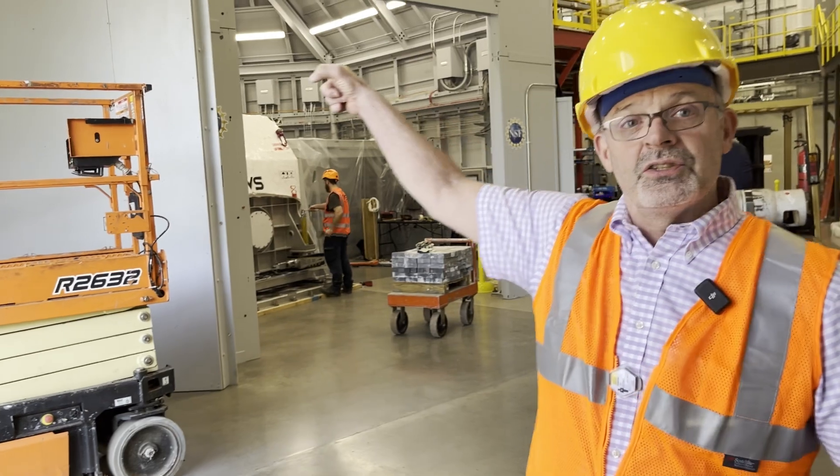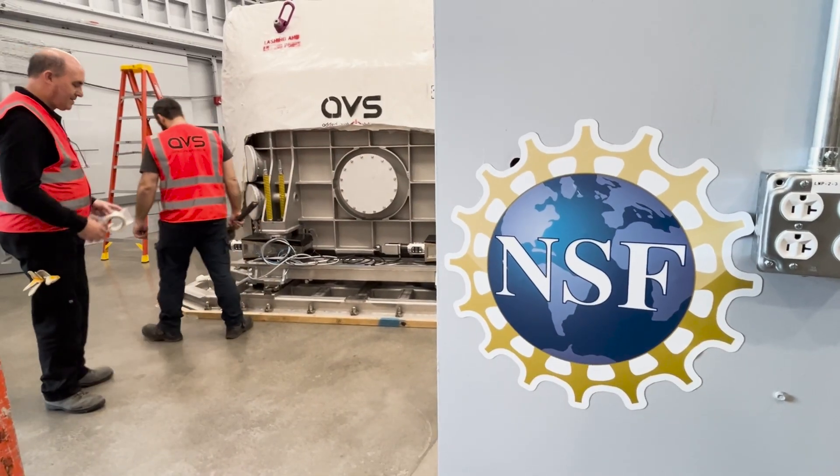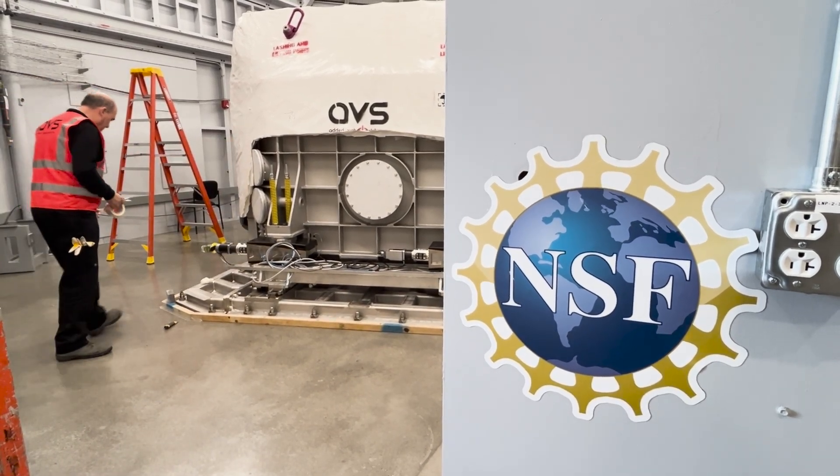And we're doing this all while building, just to the north of this, another beamline — sector six. Most laboratories would shut down operations to do stuff like this and we can't afford to. We need to keep this funded project moving while we design and build the next funded project.